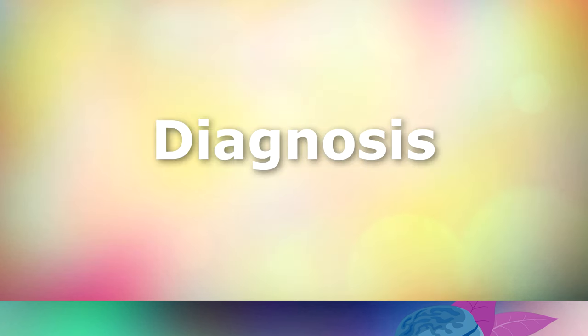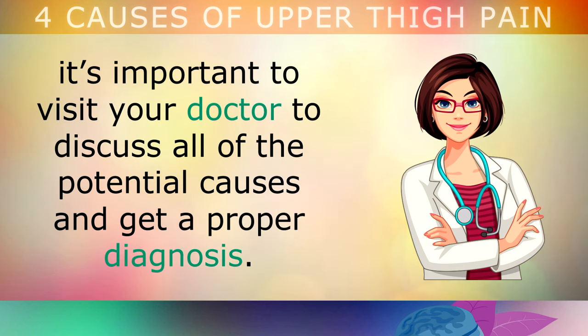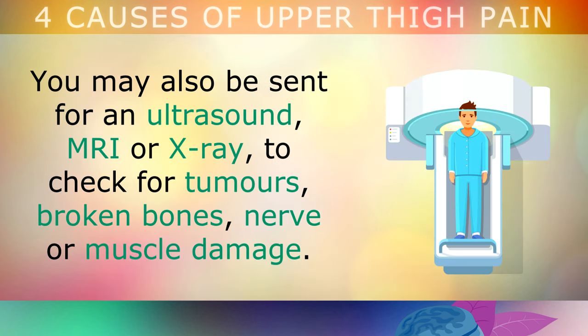Now that you know all this, let's take a look at how to find out which problem is causing your pain. In order to properly treat upper thigh nerve pain, it's very important that you visit your doctor and discuss all of the different potential causes to get a proper diagnosis. Your doctor may refer you to have an electromyography, a test which measures the electrical activity of your muscles to see exactly what nerve is causing your pain. You may also be sent for an ultrasound, an MRI or an X-ray to check for tumors, broken bones, or nerve or muscle damage.